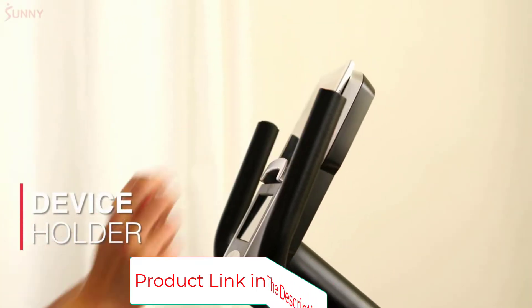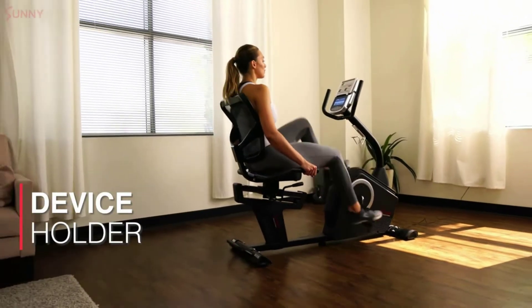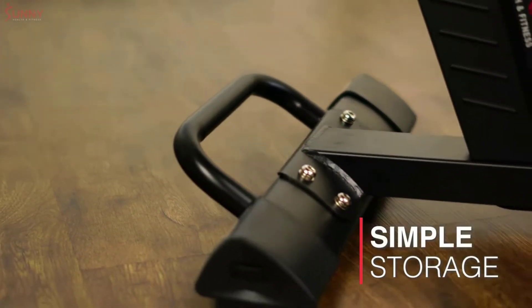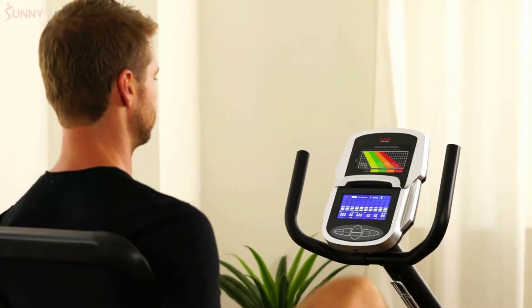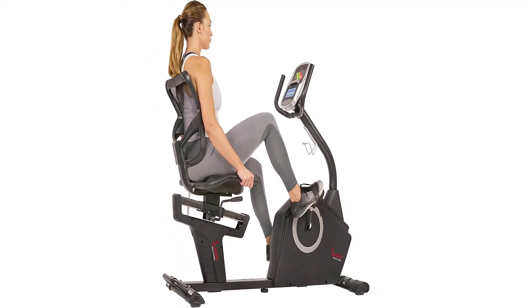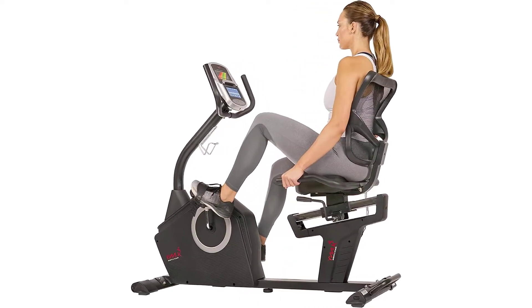It comes with heart rate pulse sensors in both the upper and lower handles. The seat is adjustable forward and backward without ever having to get off the bike. The extra-wide seat is perfect for seniors or people who want a low-impact workout. It even comes with a mesh backing, which helps increase blood flow to the glutes.